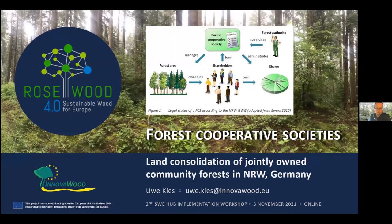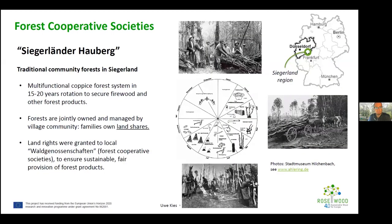I'd like to present the concept of forest cooperative societies — a traditional form of land ownership known as community forests in northern Westphalia, Germany. These are called Waldgenossenschaften in German. The presentation covers how land consolidation was used to improve this form of ownership and address fragmentation.